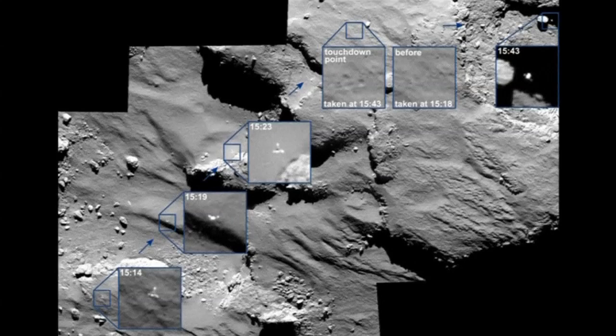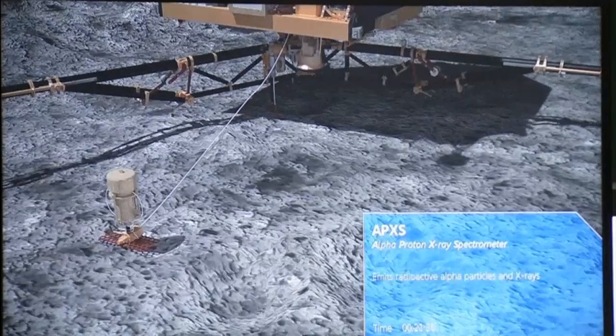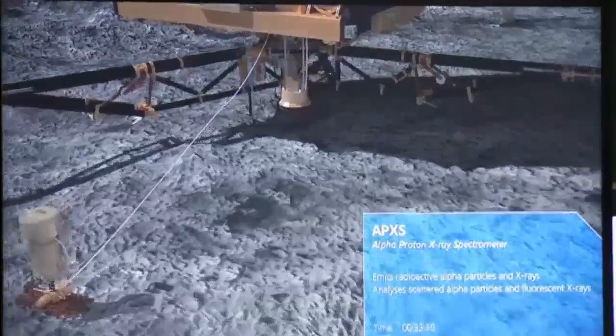Scientists working on the ground-breaking Philae Comet mission have announced that the lander detected organic molecules on the surface of the comet. The molecules contained carbon elements, which are the basis of life on Earth.